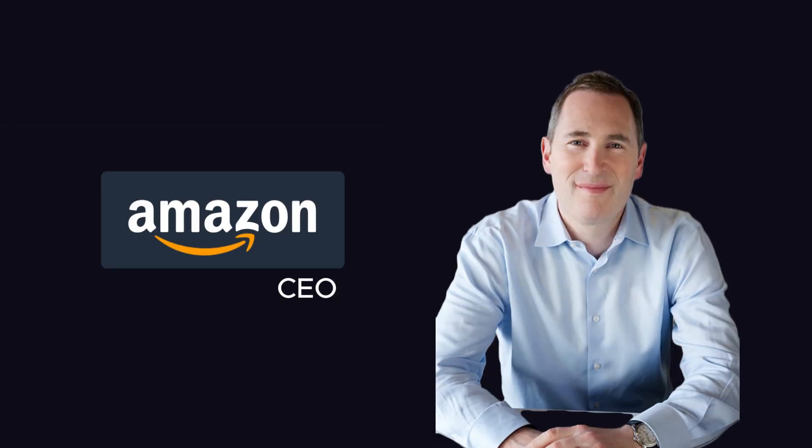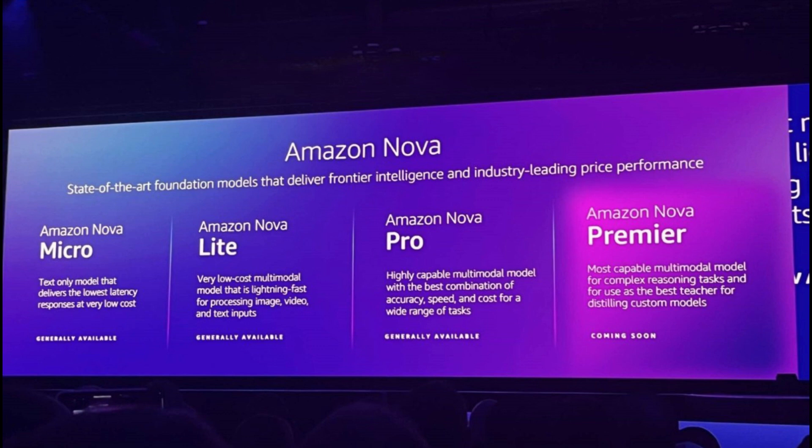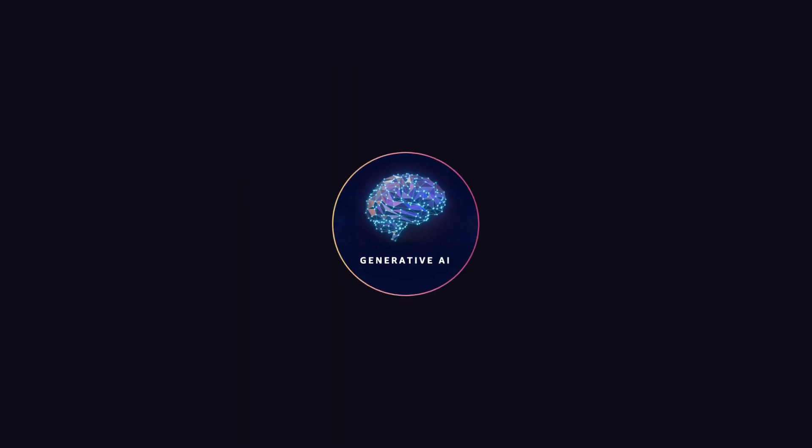Amazon CEO Andy Jassy recently announced very big news related to new AI models. They are releasing a new group of AI models to compete against AI leaders like OpenAI and Anthropic. They named this Amazon Nova. Nova's mission is to lower costs and latency for any generative AI task.